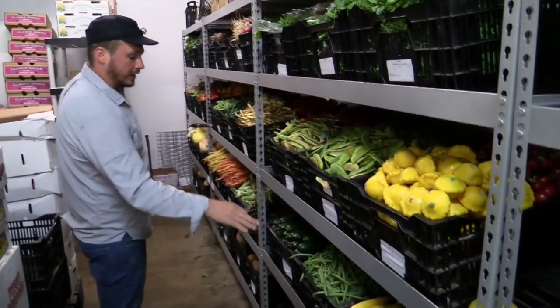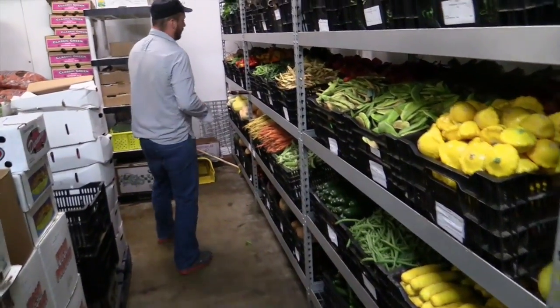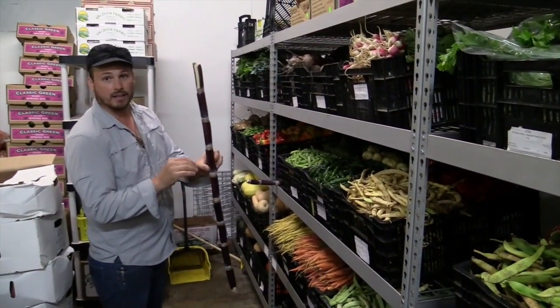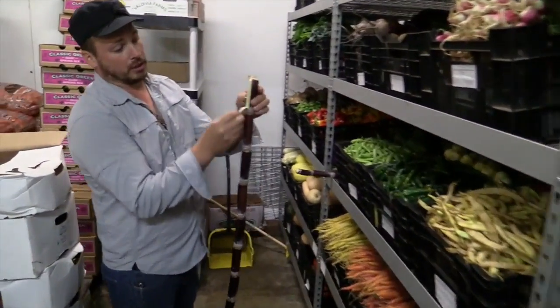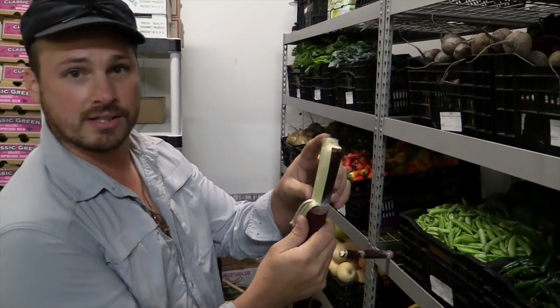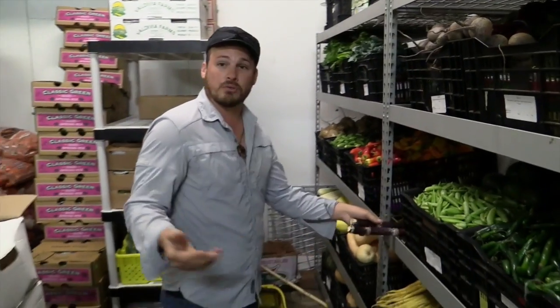Some summer squash still holding on, some Blue Lake beans as well. We also have fresh sugar cane — this is a red variety. You can peel that down, make juice with it, or use it for skewers and things like that. That's what's hot this week.